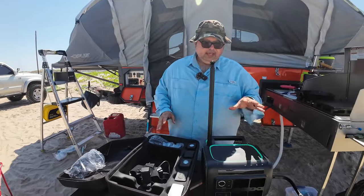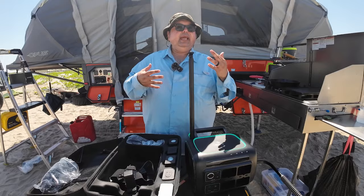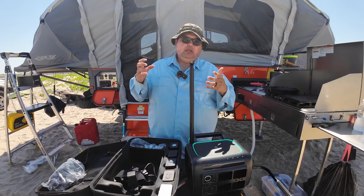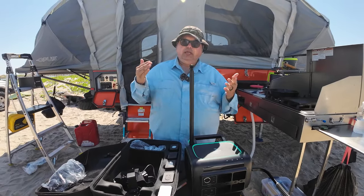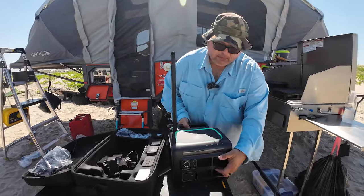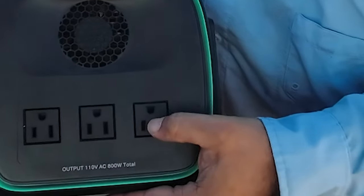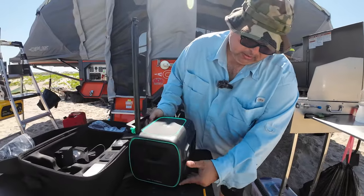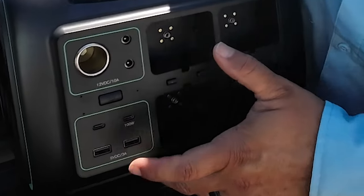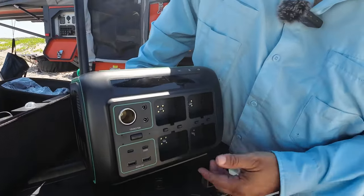I've been using this unit during my days out here on the island and it's really helped me out. It powers my CPAP machine, helps run my fans — it's a little muggy and warm at night in deep south Texas — so being able to charge and power fans is a huge help. It has 110V AC plugs on the side, a 12-volt lighter plug on the front, USB-C, and USB-A ports for everyday use.